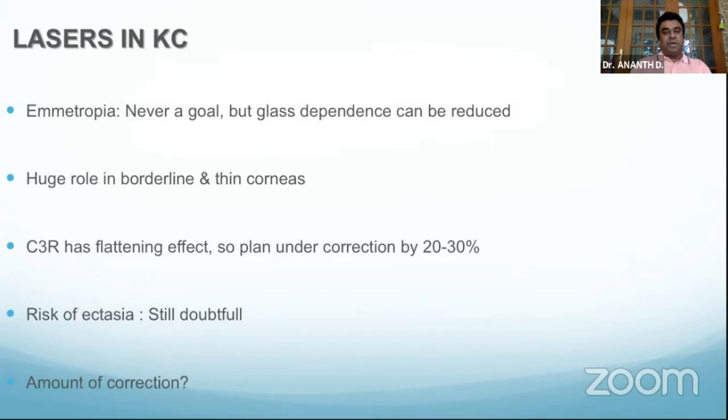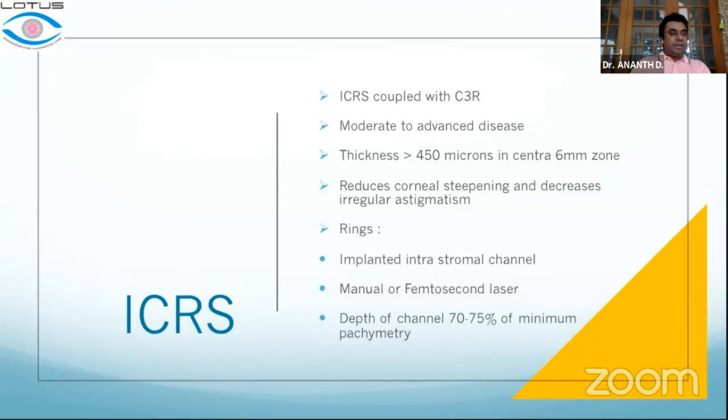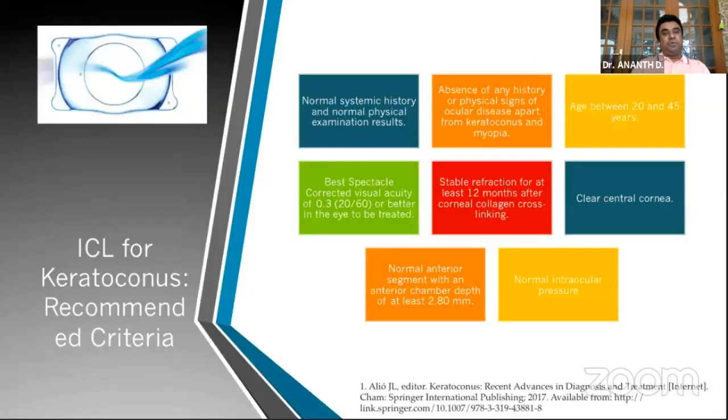Once astigmatism is well stabilized with C3R, one can opt for ICL — again toric ICL is to reduce glass dependency, not for complete glasses-free vision. INTACS was an option in the past; we stopped doing this procedure in 2014–15. You need a minimal thickness of 450 microns in the 6 mm zone, and channels can be made manually or through femto-assisted procedure. If keratoconus is very advanced, the final option is PKP. While managing astigmatism, do not forget to assess progression at all stages.